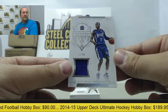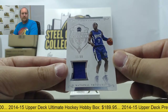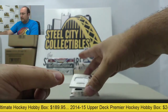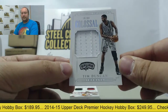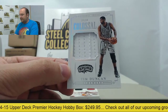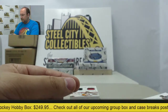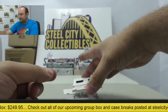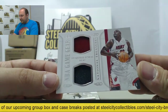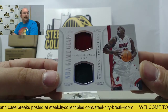Next up, a jersey swatch of Darren Collison, 11 of 99. After that, a colossal swatch of Tim Duncan, number 38 of 99. Then a dual jersey featuring Shaquille O'Neal with the Miami Heat, 82 of 99.